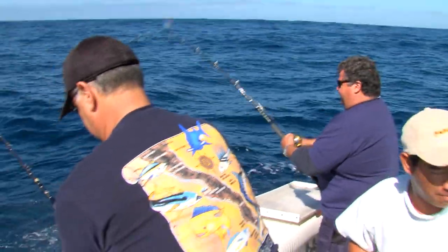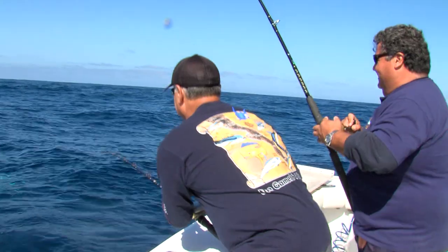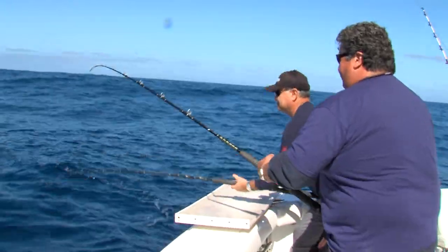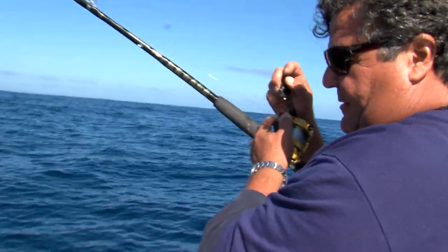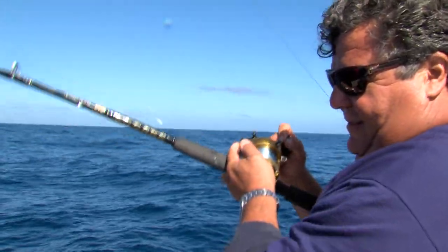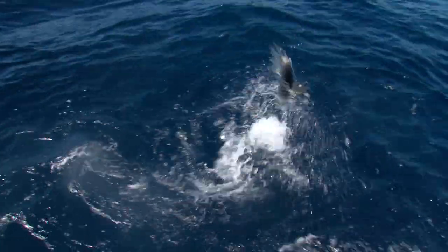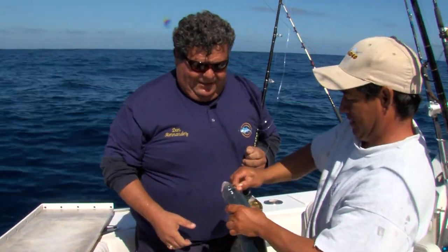Lots of dorado here. Lots of dorado in the water, mixed in with the yellows — I don't know what I got. Let's see... it comes up — got a yellow! Okay, there's a yellow. This is a good size for eating, a nice little yellowtail.